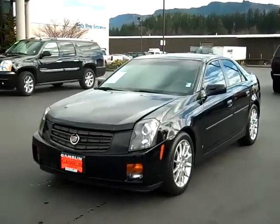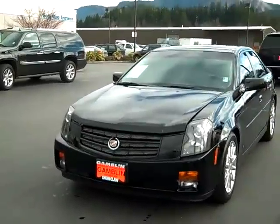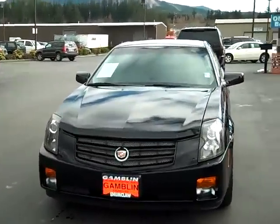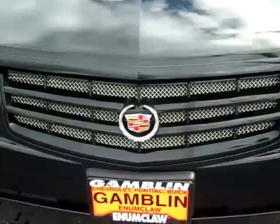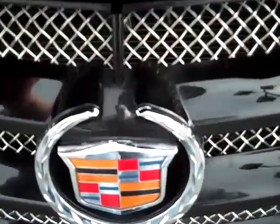Art Gamblin Motors here in Enumclaw, Washington, bringing you this 2007 black Cadillac CTS. This is one of my favorites here at Gamblin Motors, especially in the used car department.